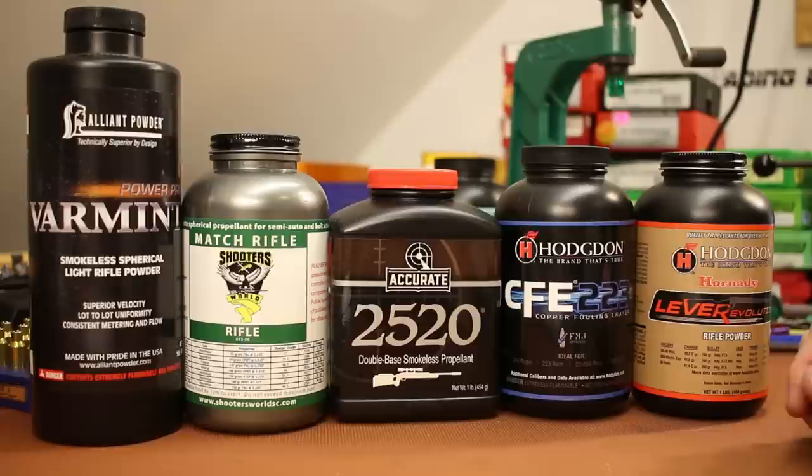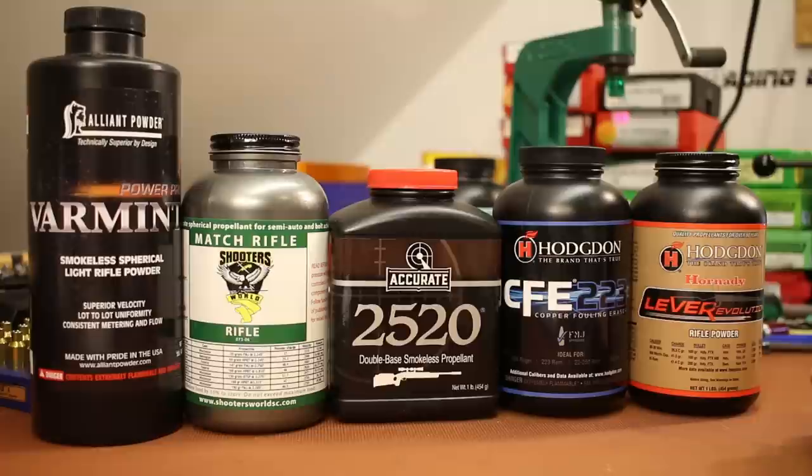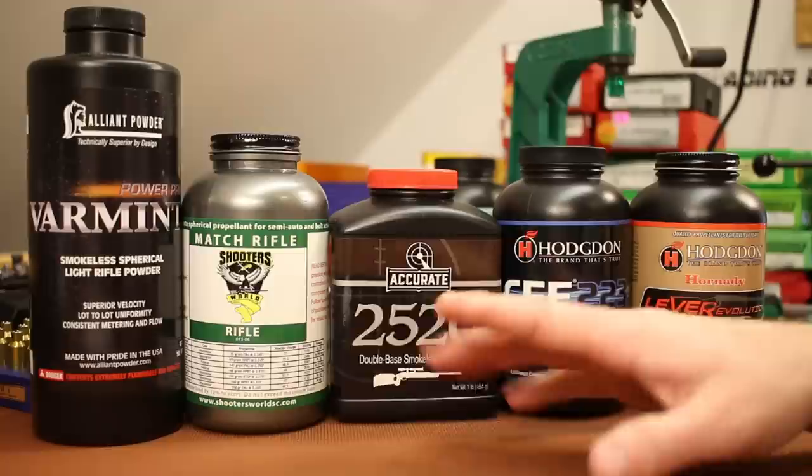If Shooter's World shoots as well as we hope, it's going to expand this list of really good spherical powders for the Grendel. My top five would probably be: Alliant Power Pro Varmint, Accurate 2520, CFE 223, and Hodgdon Lil'Gun Evolution, which is extremely similar to CFE 223. So at least with the 120 to 123 weight bullets, that's my recommendation. Does Match Rifle belong in this group? We've got to find out today — it needs to earn its spot.